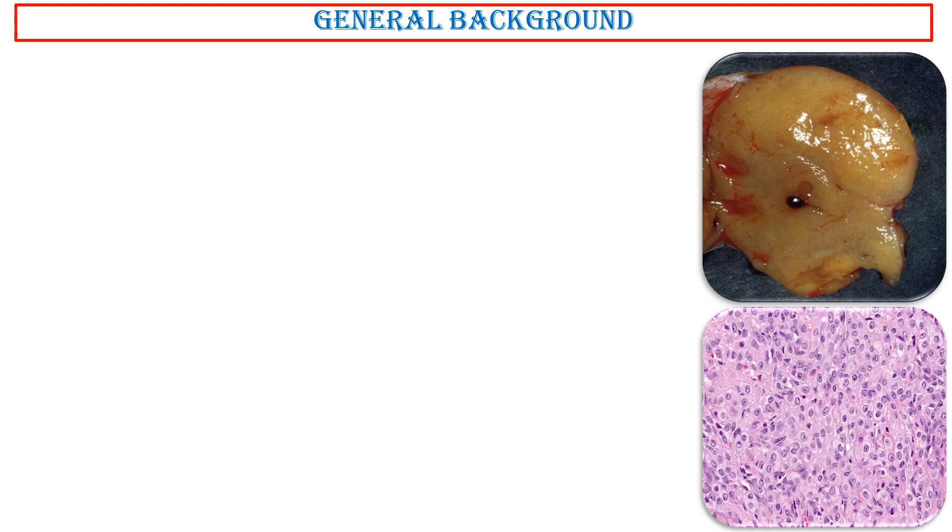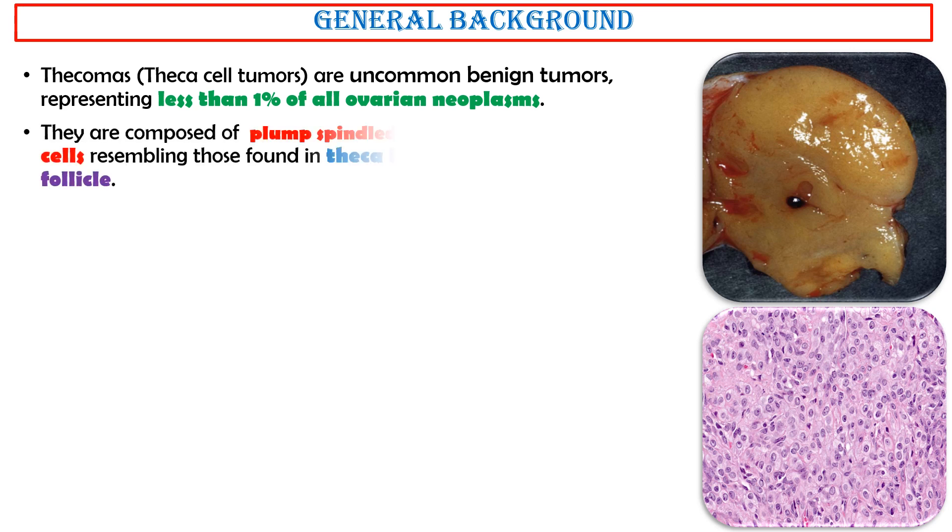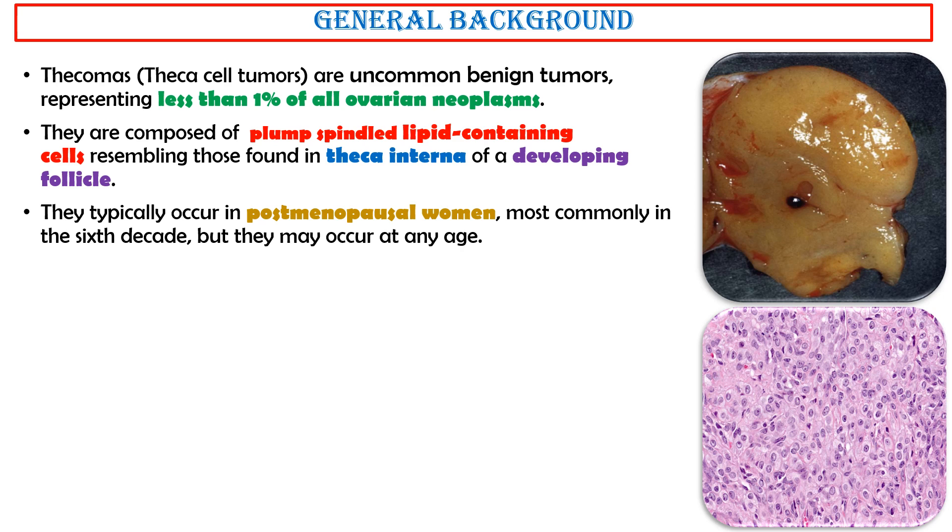General background. Thecomas — theca cell tumors — are uncommon benign tumors, representing less than 1% of all ovarian neoplasms. They are composed of plump spindle lipid-containing cells, resembling those found in the theca interna of a developing follicle. They typically occur in post-menopausal women, most commonly in the sixth decade, but may occur at any age. However, they are rare before puberty.